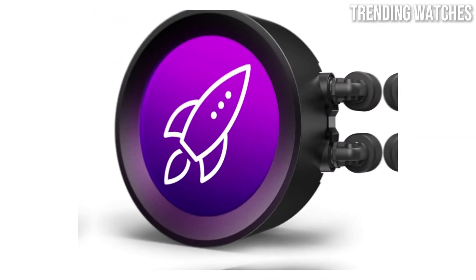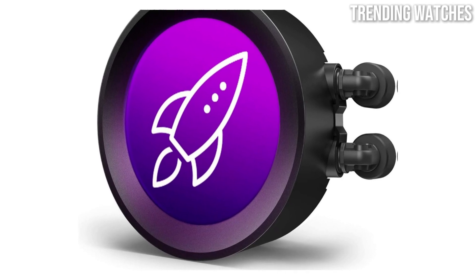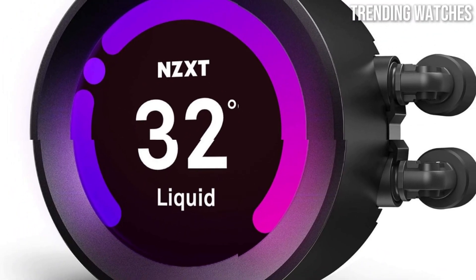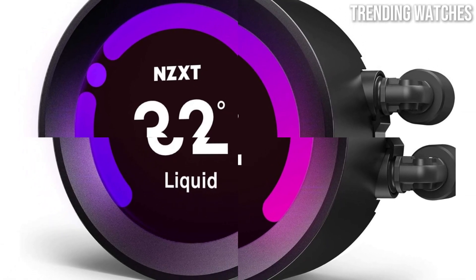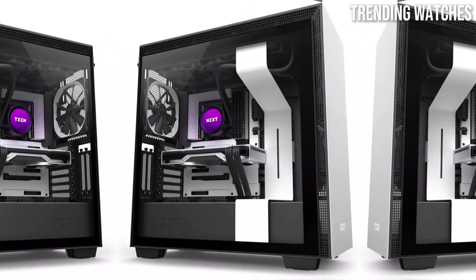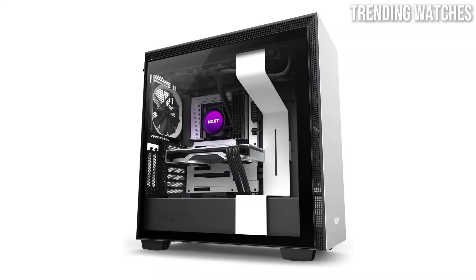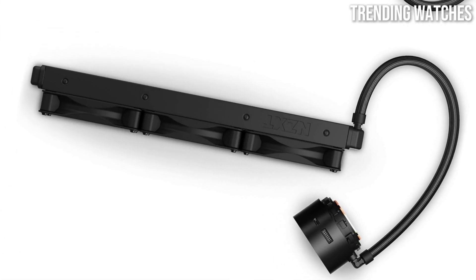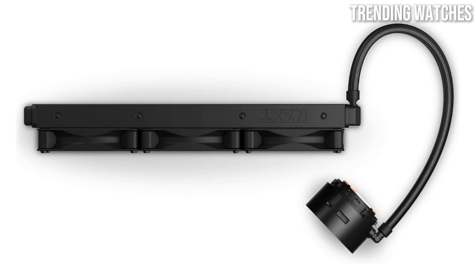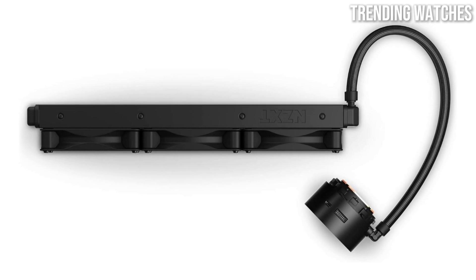But it's not just about performance — the Kraken Z73 excels in the aesthetics department as well. The customizable RGB lighting is a standout feature, allowing users to personalize their setup with vibrant colors and effects that sync perfectly with other NZXT products. The sleek, modern design of the cooler, complemented by the LCD display on the pump, adds a touch of elegance to any build.